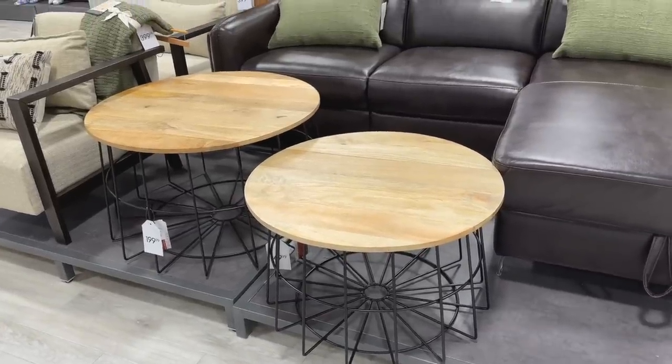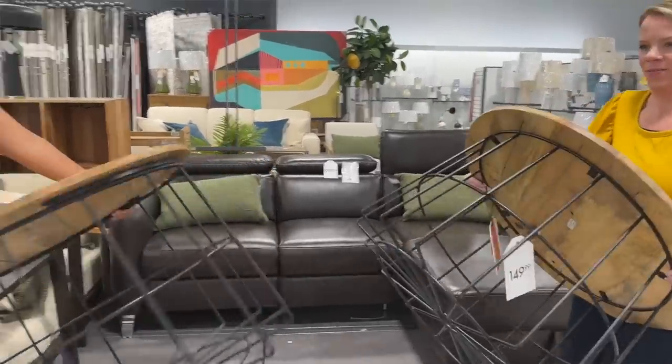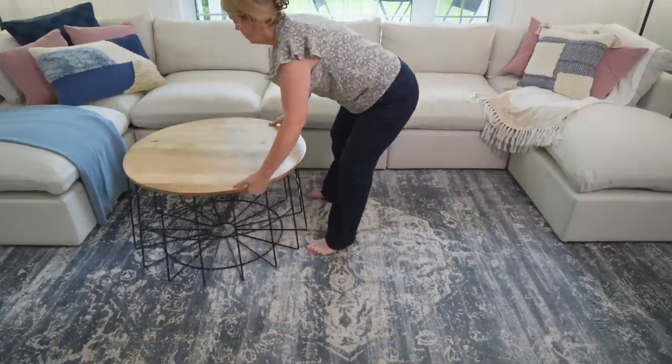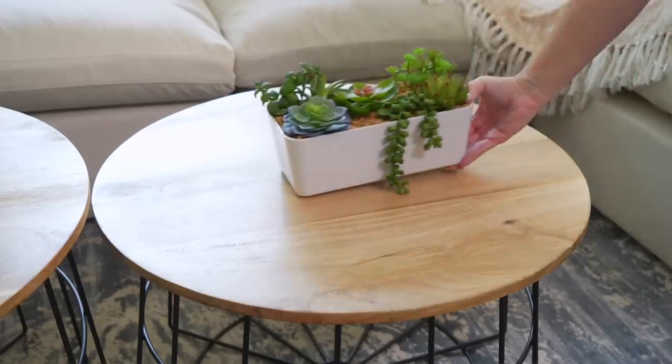Let's talk about accessorizing for a second. I'm mostly using what I have, except I got some new coffee tables. I went to a discount home store and found two beautiful round coffee tables in different sizes — they were an incredible deal and they really ground the room. Add things you already have and group them together on top of your coffee table, making it look fresh and updated on a budget.